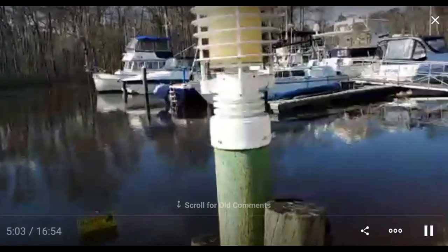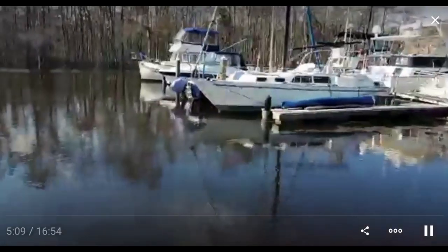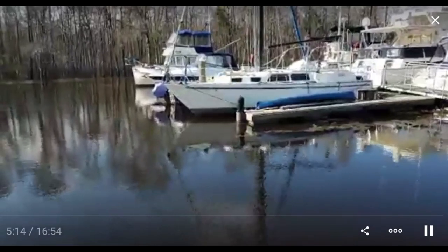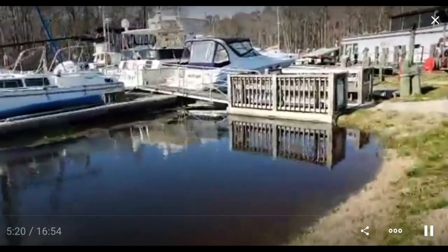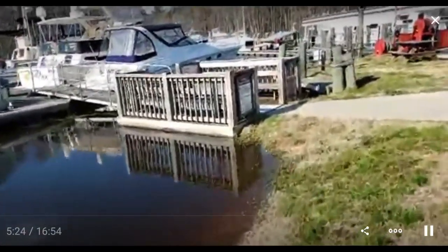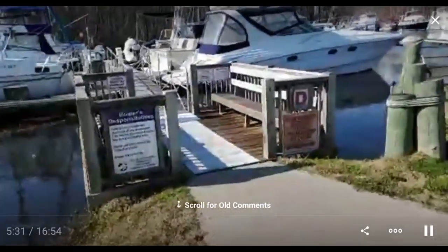You can see this dock is sticking up cattywumpus - the pilings are almost submerged. Whoever put those pilings in shouldn't have put them in so short. There's a couple of wooden ones here, which I don't quite understand - a mixture of two types. The wooden ones are taller but still probably not tall enough.